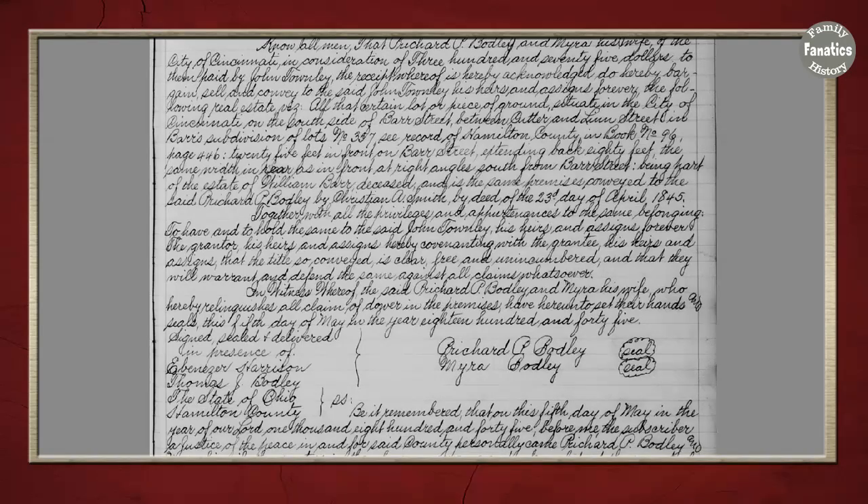The next thing I did — which I'm not going to show in this video but have tracked in my research plan — is that I looked for every grantor and every grantee in the land record indexes with the name John Townley or some variation. I wanted to make sure I did exhaustive research, but unfortunately, with my luck on my family tree, there were only a handful of documents to look at.